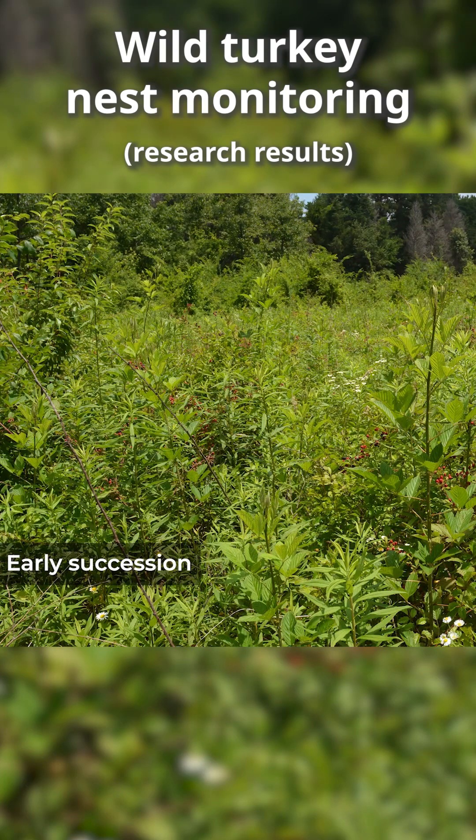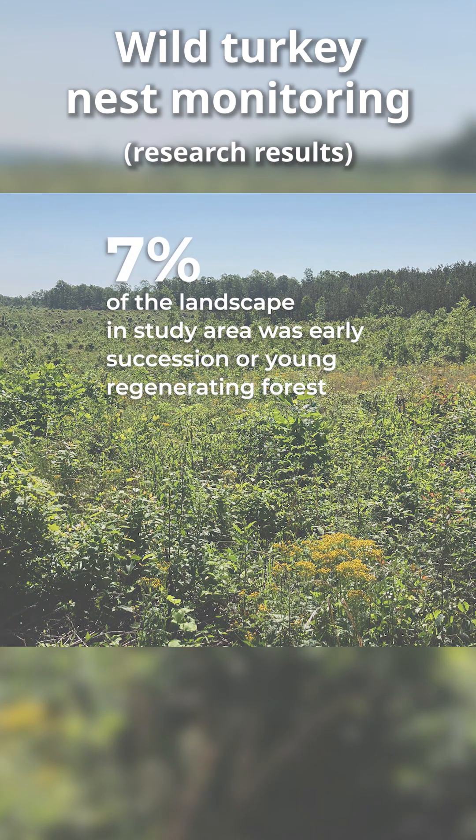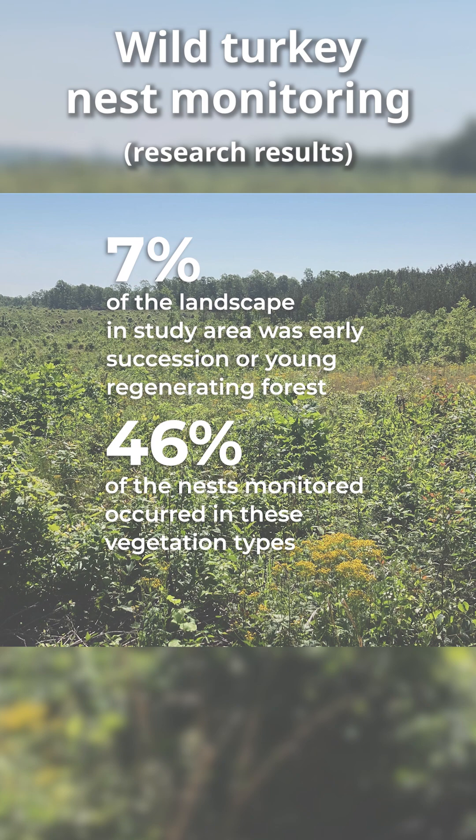Early successional vegetation communities and shrubby vegetation communities represent only 7% of the landscape, yet 46% of our nests have been in those vegetation types.